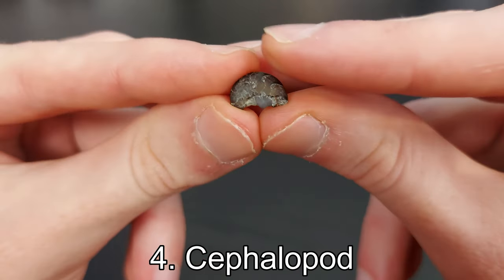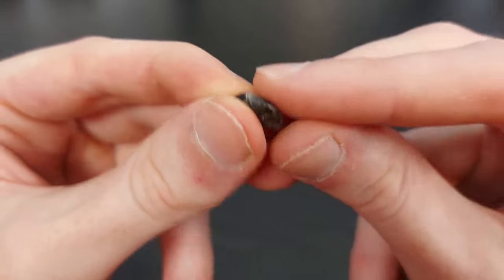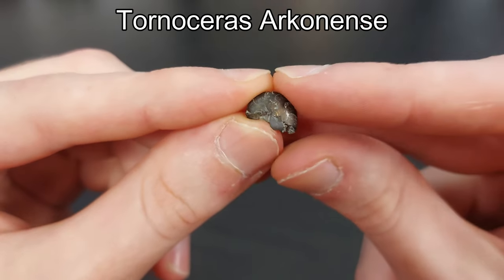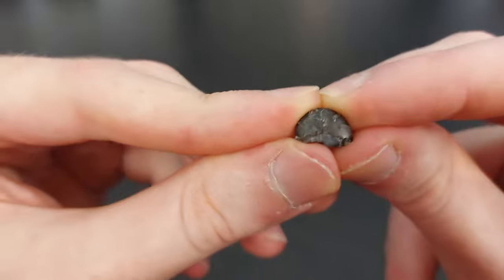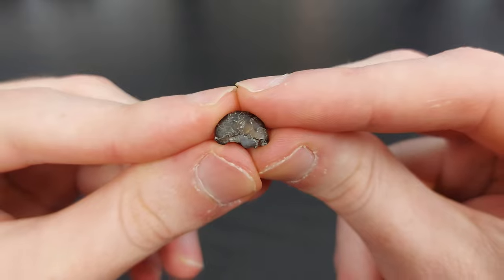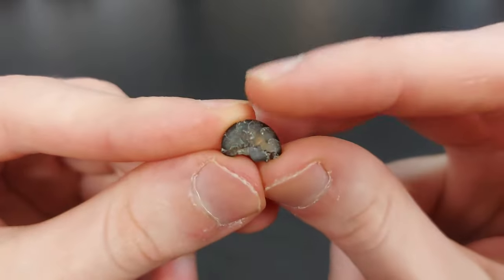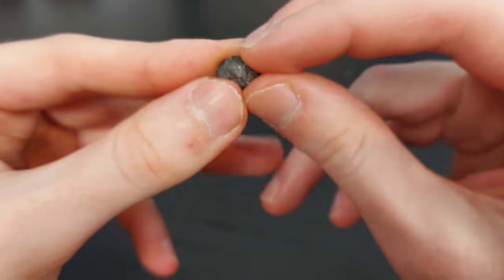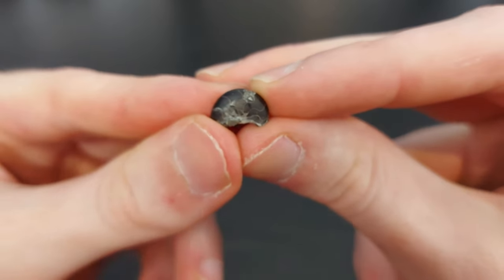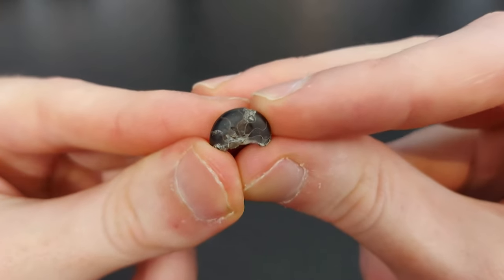My number four find is this partial pyritized fossil — I believe it's like a mini ammonite or ammonoid. I'm not as well-versed in fossils as I am in minerals, so I'm still very much a learner. But you can see the beautiful sutures, which are the separate chambers of the creature. It's just a beautiful little pyritized specimen, and I found this one at Hungry Hollow.